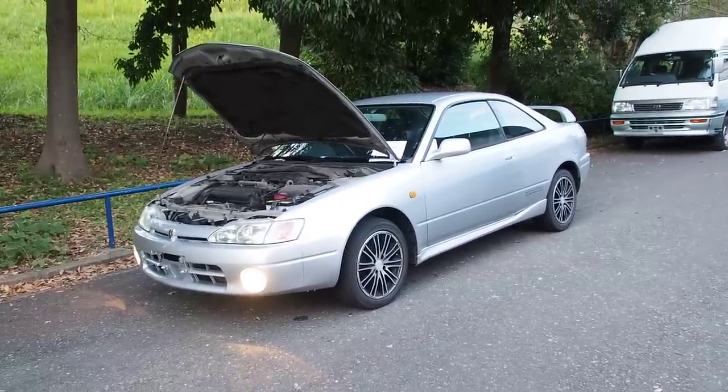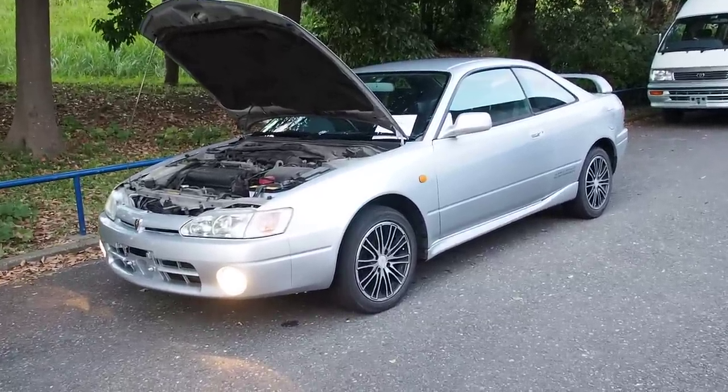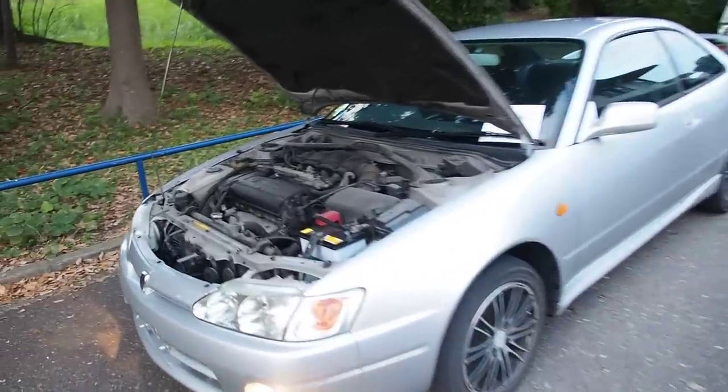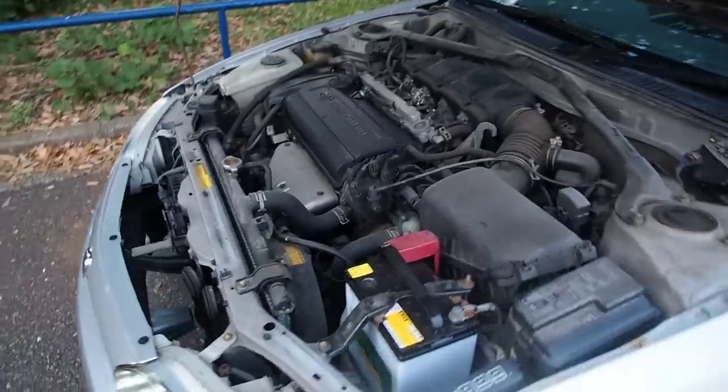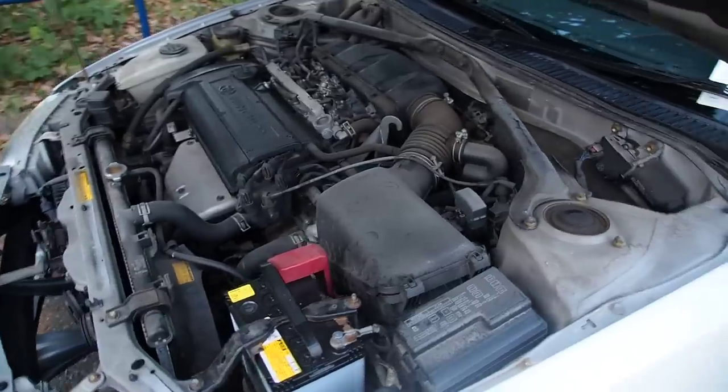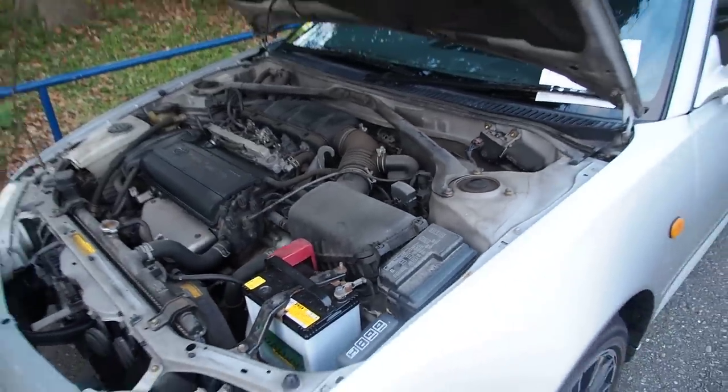I would say I like the Integra Type R better than this one, but you get these for a lot cheaper. Integras are 800k, 1 million, 1.4, 1.6, 1.8 — somewhere in there. These are generally about half the price if not a little bit cheaper.